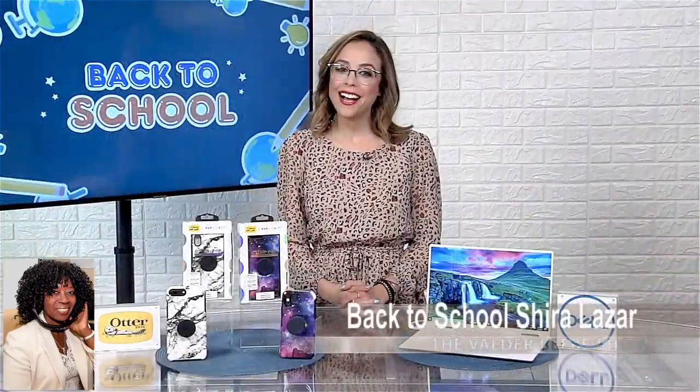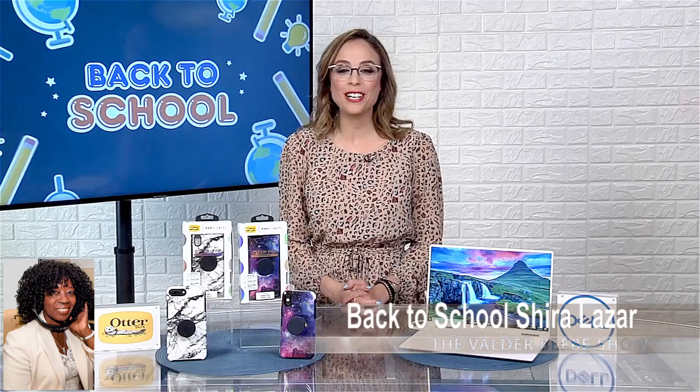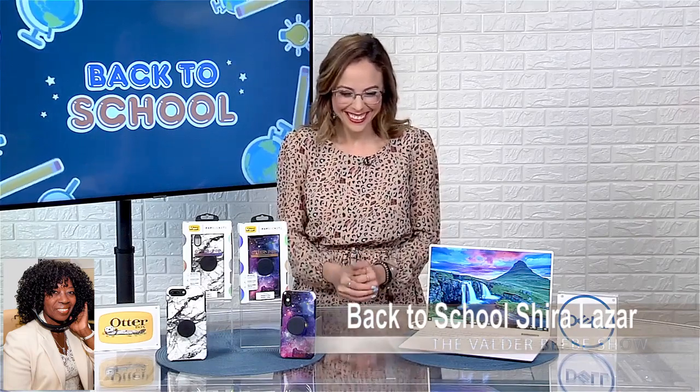Hi, I am Valder Bebe. I am the host and the visionary of That Celebrity Interview. Shira Lazar, welcome to The Valder Bebe Show.